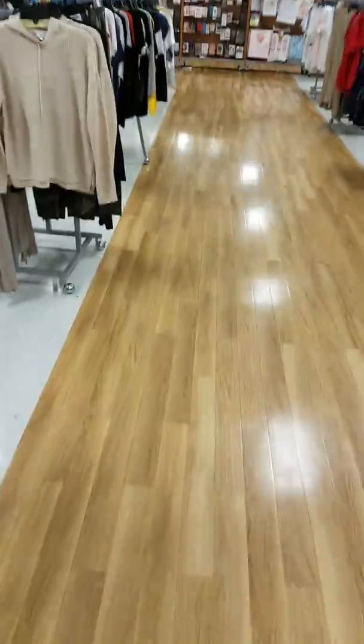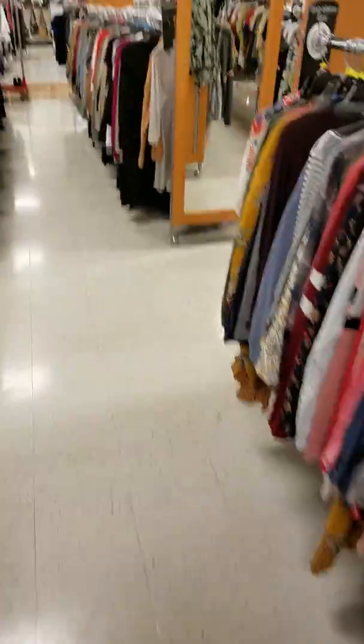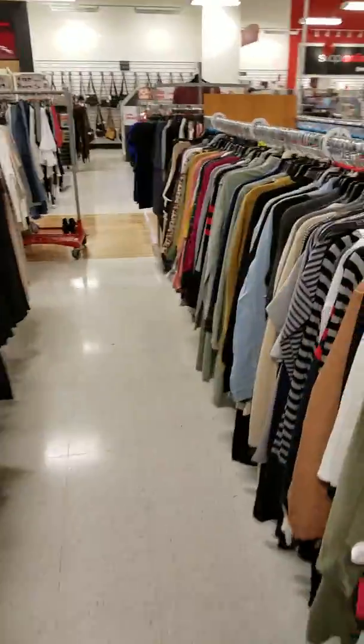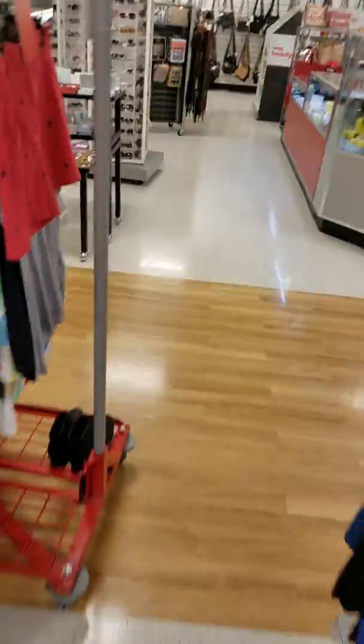Let's go to the dressing room first and check on the hubby. Then I'll show you the makeup section — all the high-dollar makeup has been basically destroyed and opened. It's kind of sad.